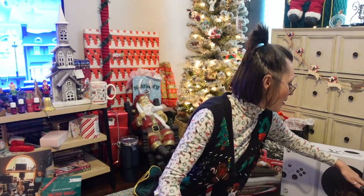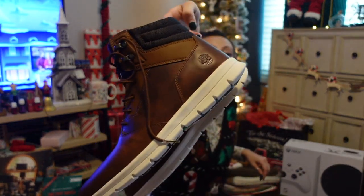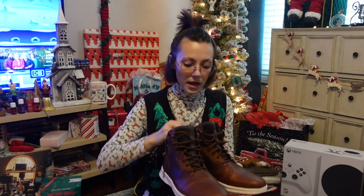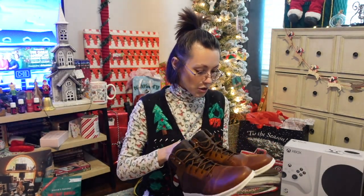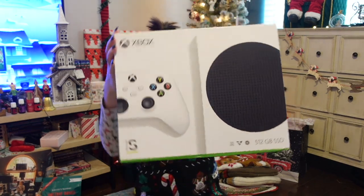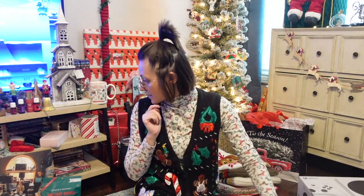Reed's mom grabbed him some Timberlands — they're so nice and super lightweight, because sometimes Timberlands can be kind of heavy, but these really aren't. He's super excited about those. And then she also bought him the new Xbox — I don't know a ton about video games, but it's really small compared to the old Xbox.